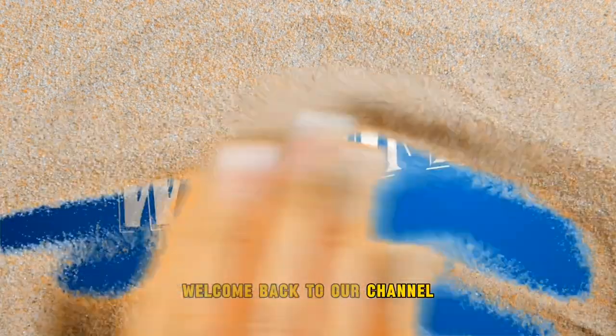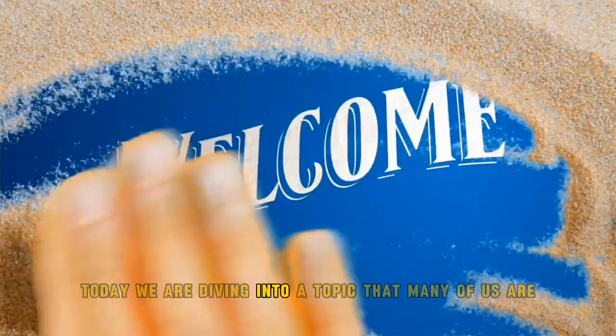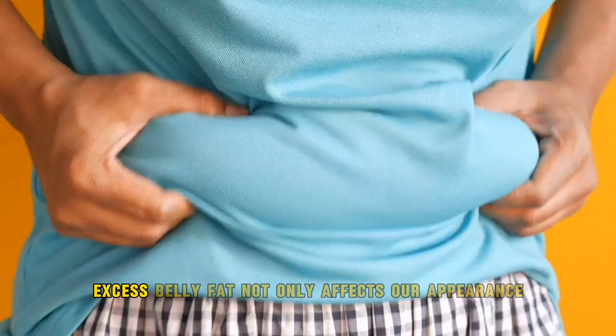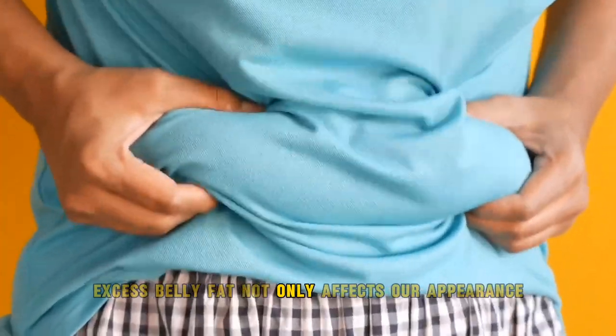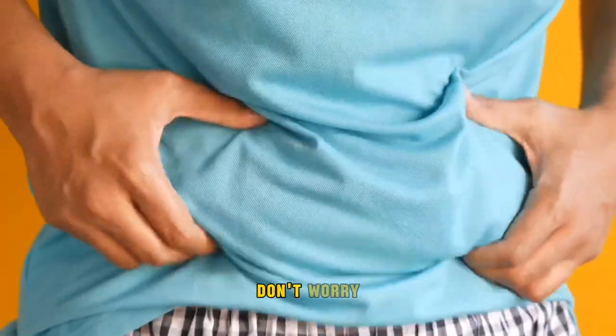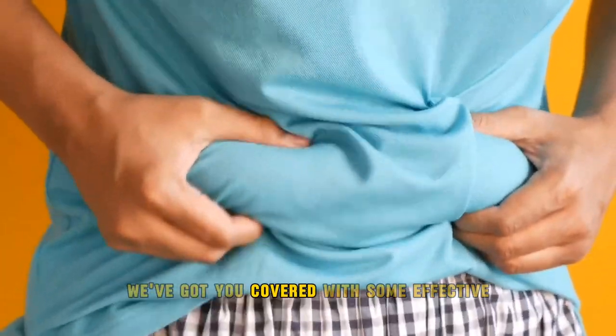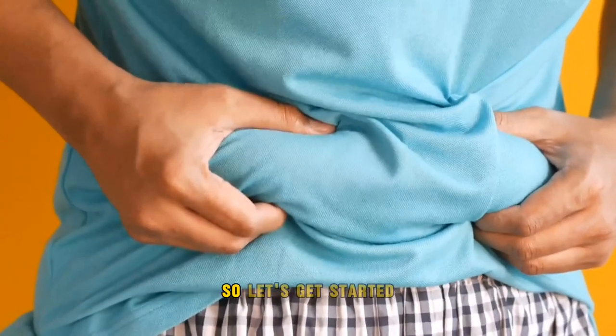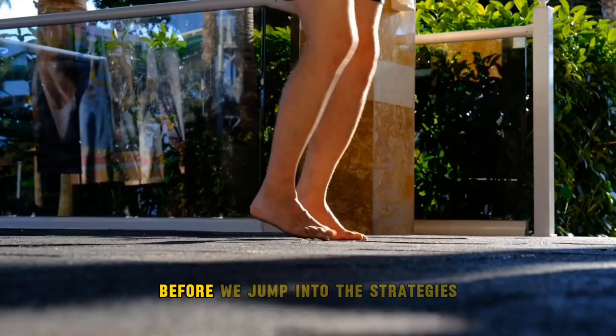Welcome back to our channel! Today we are diving into a topic that many of us are interested in: how to lose belly fat. Excess belly fat not only affects our appearance but also poses health risks. We've got you covered with some effective strategies to help you achieve a healthier you, so let's get started.